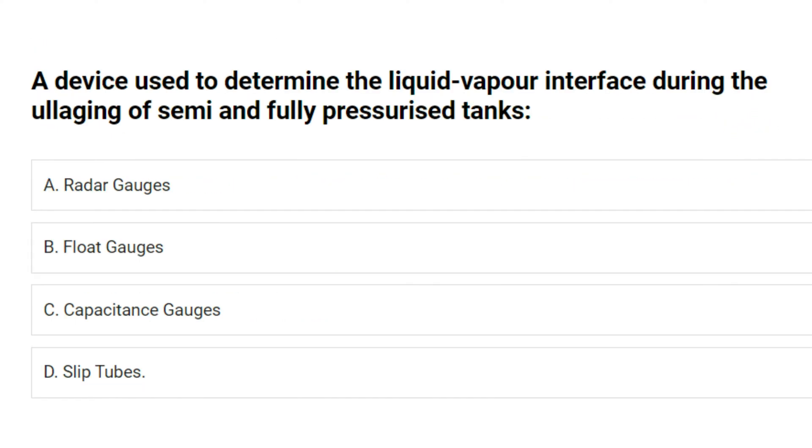A device used to determine the liquid vapor interface during the ullaging of semi-emptied pressurized tanks: A. Radar gauges. B. Float gauges. C. Capacitance gauges. D. Slip tubes. Answer: D. Slip tubes.